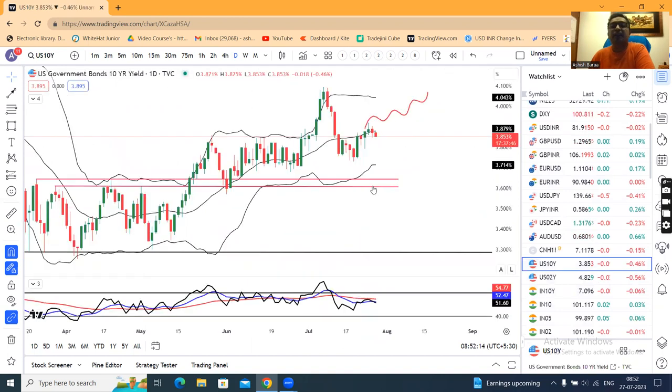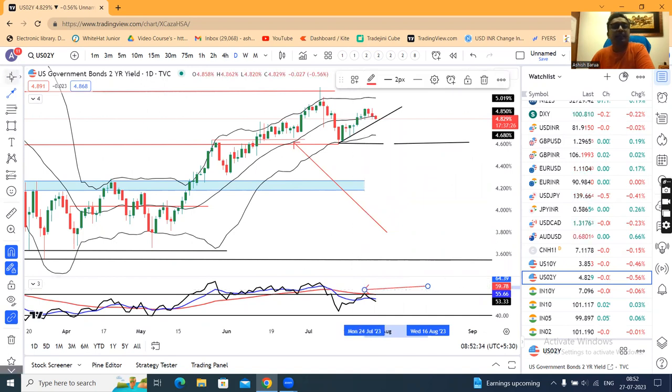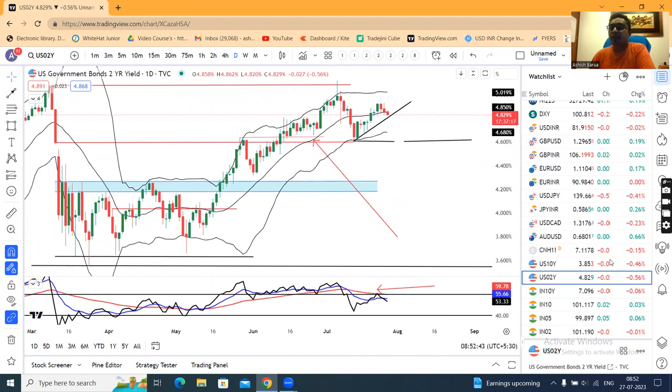US 10-year treasury is at 3.85. Yesterday a decision candle was made. Today it's a softness, so that being the case, we can see some softness. US 2-year treasury — here we have a range shift, and this range shift is working.